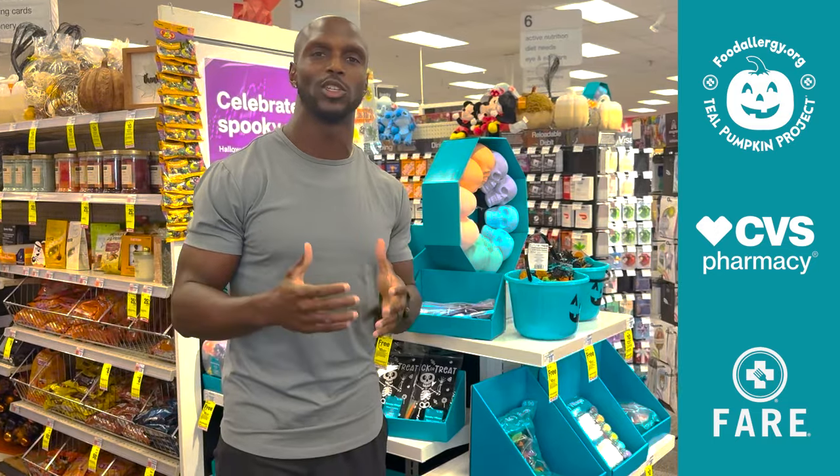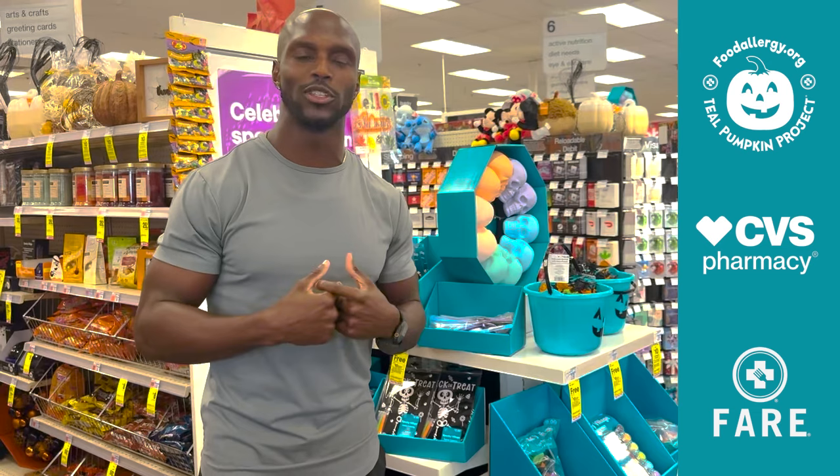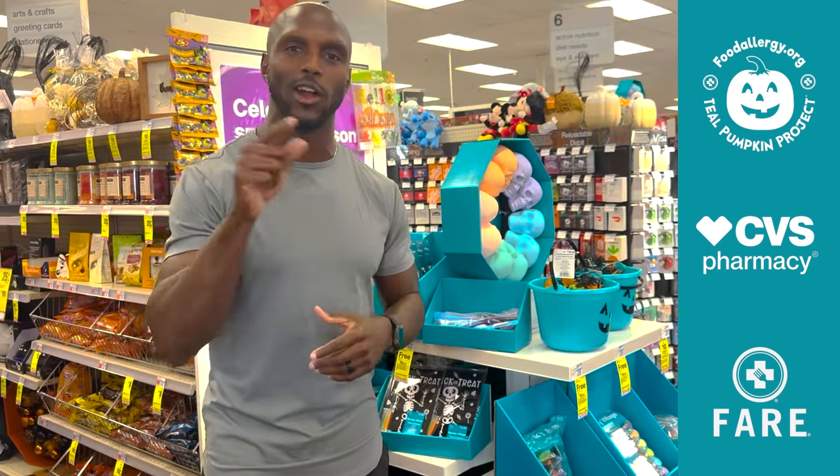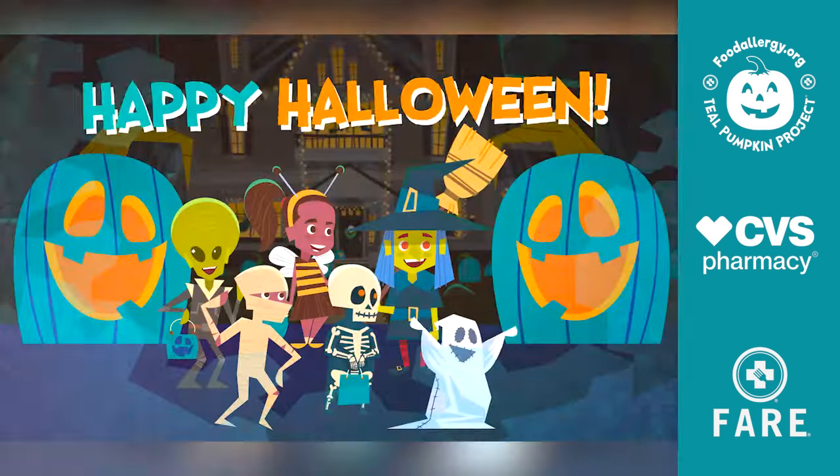This is an awesome way for everybody to enjoy Halloween and do it in a safe way. We'll be participating and I hope you are too. Hurry up, get in the car, drive to CVS right now, pick up all your goodies to make sure when Halloween comes you're all set and ready to go. Happy Halloween everyone.